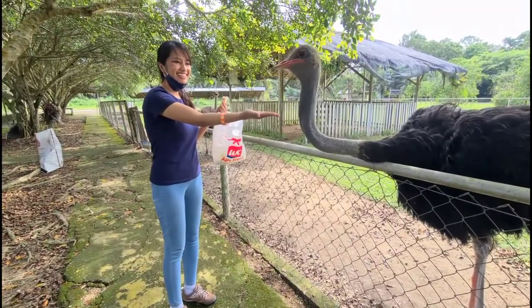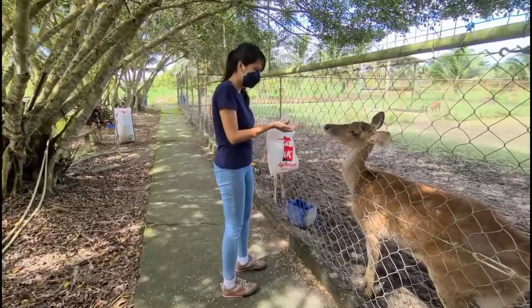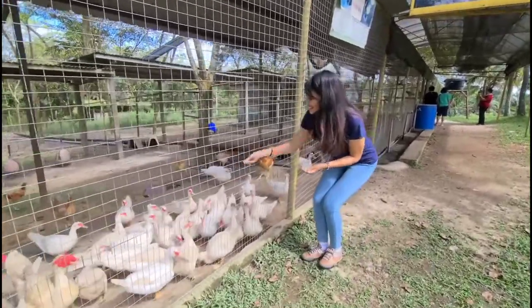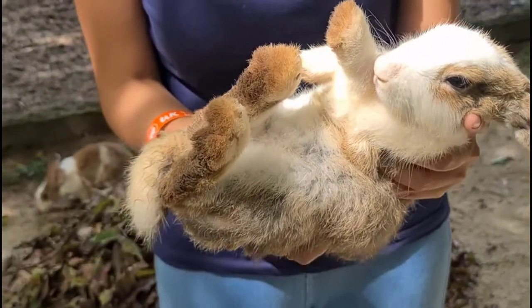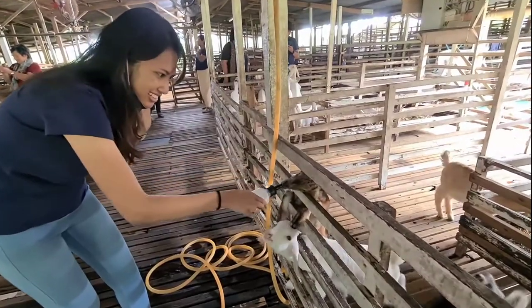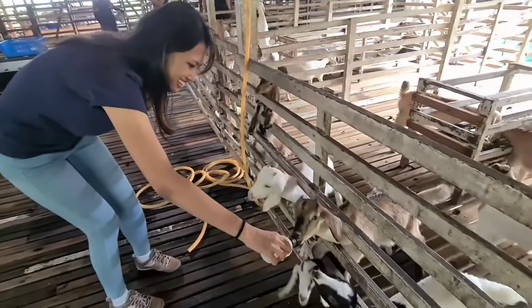They also have other animals like ostriches, deer, ducks, chickens, and rabbits. Each visitor gets a pack of dry grass, seeds, and a bottle of milk to feed the animals.